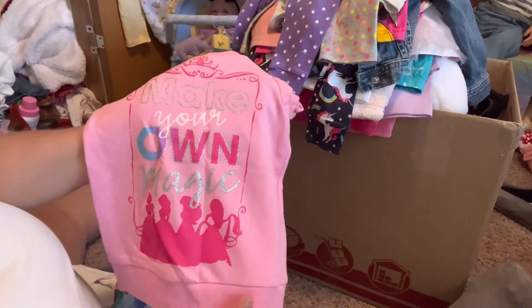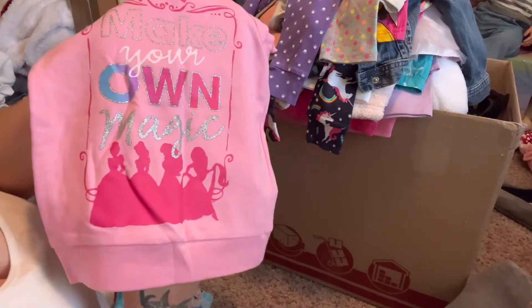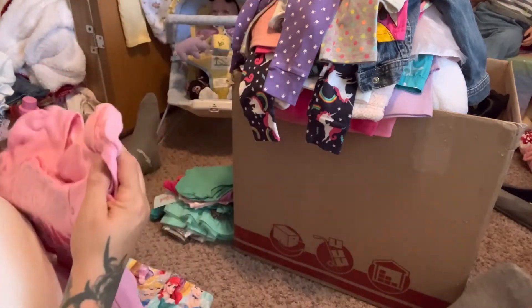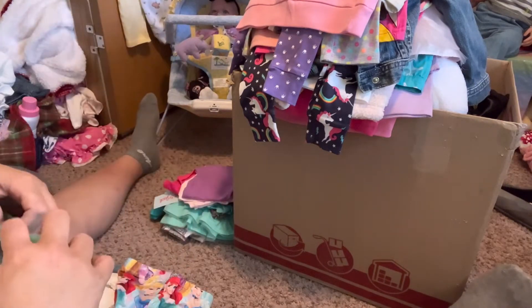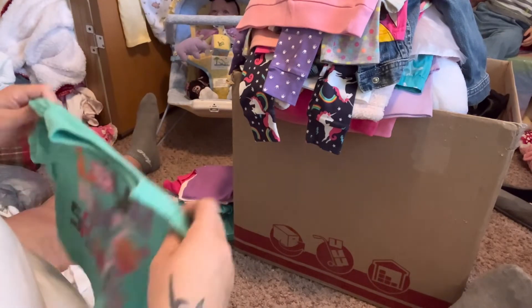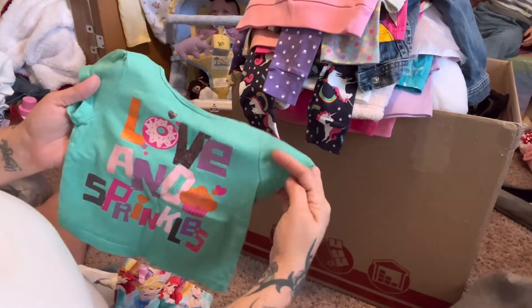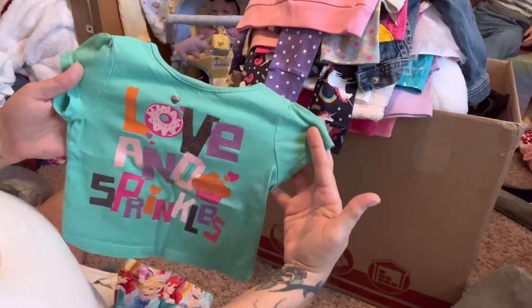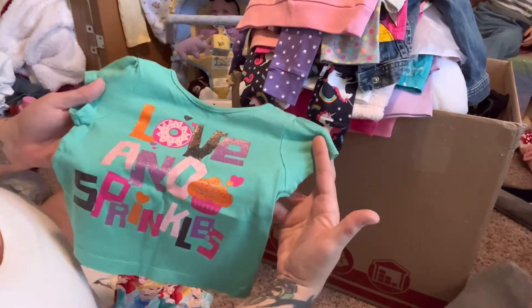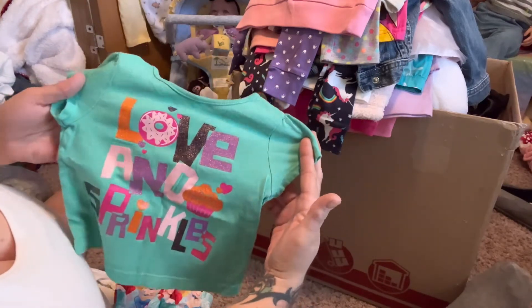Another shirt - this is Disney Princess - it says 'Make Your Own Magic' and has the silhouettes of the princesses, short sleeve. Here is another shirt - this is Garanimals 12 months, it's green, and it says 'Love and Sprinkles' and has a donut and it's all sparkly glittery.